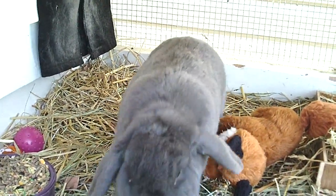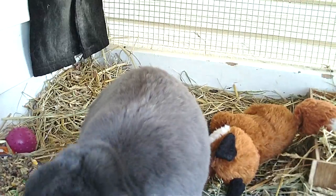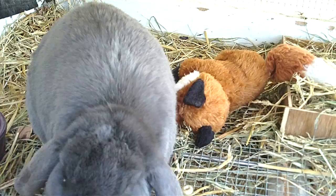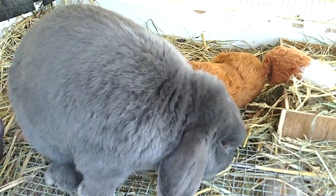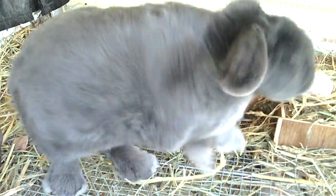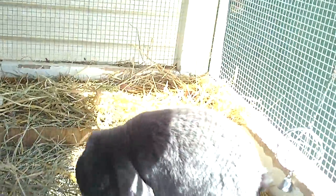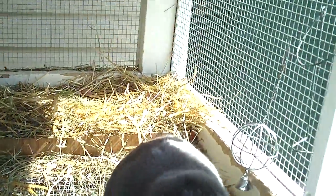There you go. There you go, you can get some water now. Stuart — you're a silly bunny, you're a very cute bunny. Okay, you be a good bunny. We're gonna go check out the flood, Stuart. You have a good day.